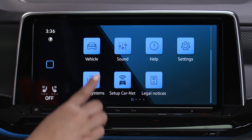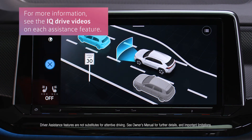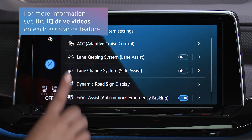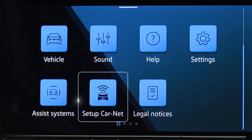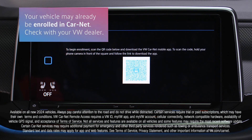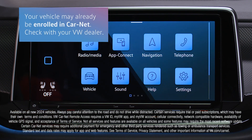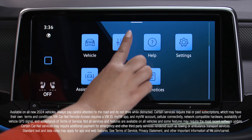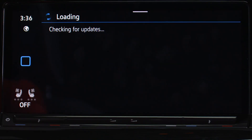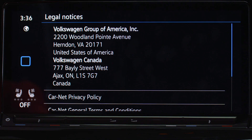Activate or customize your vehicle's assistance systems like adaptive cruise control, lane assist, or dynamic roadside display by tapping assist systems. Enroll in Carnet by accessing the QR code here. And view updated terms, conditions, policies, or licensing for your infotainment software.